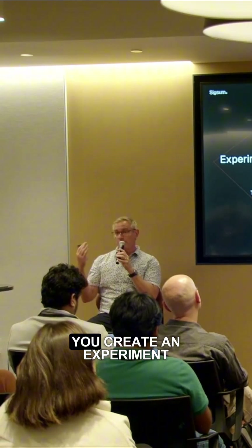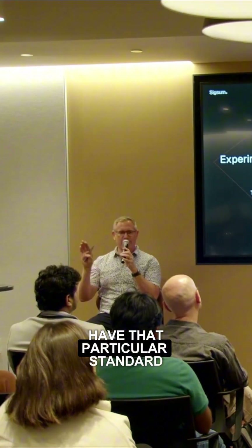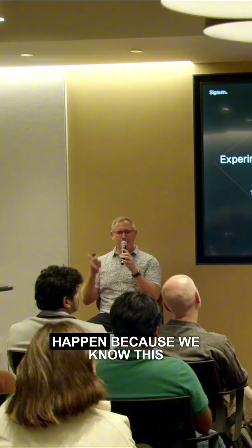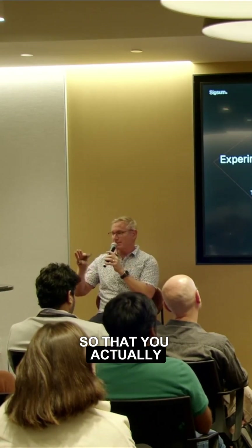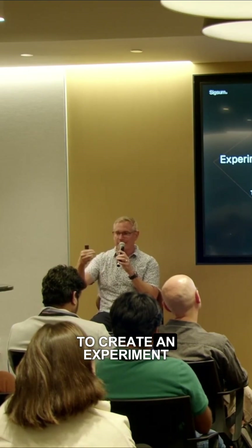So when you start or create an experiment, you actually have to enter in the hypothesis, and it has to have that particular standard in that particular format. So if we do this, then this will happen because we know this, and success is defined as this. Very, very simple. There's tooling in place to make it so that you actually have to use those words in order to be able to go on to create an experiment.